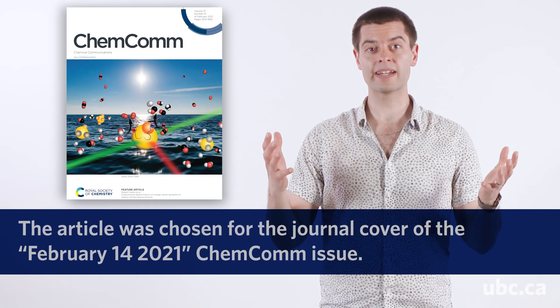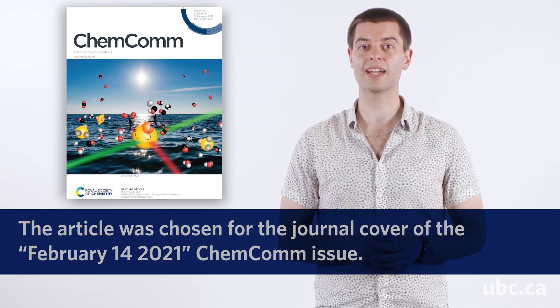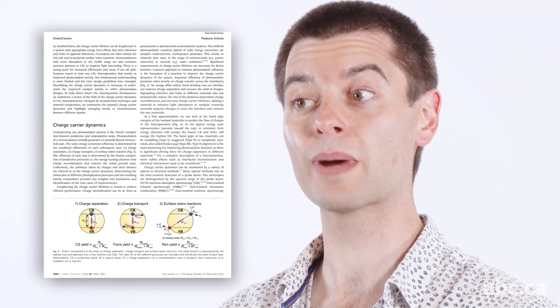CHEMCOM is a widely recognized journal which gets exposure, and its publisher, the Royal Society of Chemistry, has a long-standing reputation of high quality. I was thrilled to be invited to contribute an article to their emerging investigators issue, which recognizes up and coming scientists. This article looks at what experimental methods have been used to study a type of solar energy conversion system called carbon nitride heterojunctions.